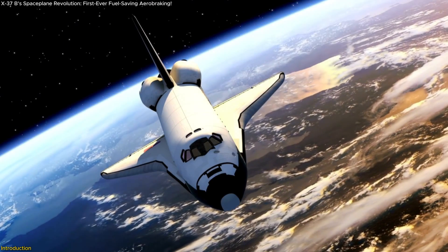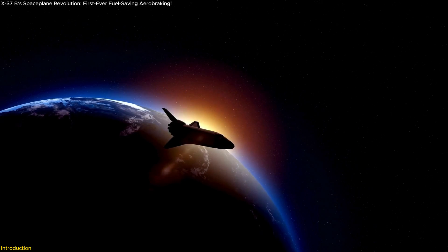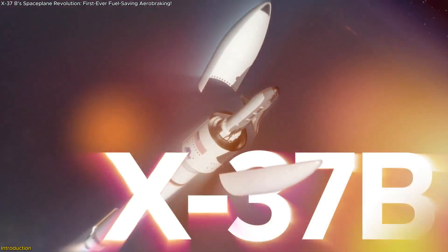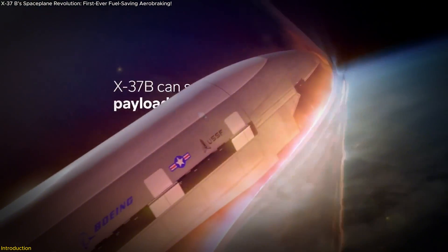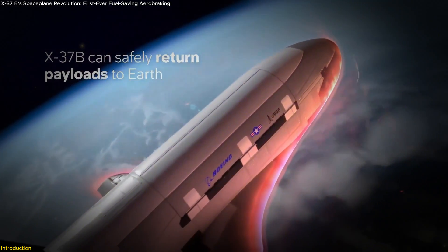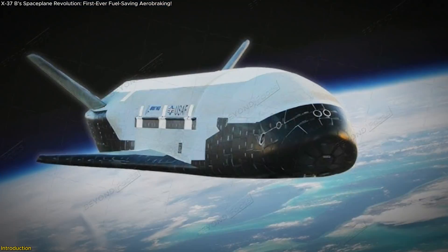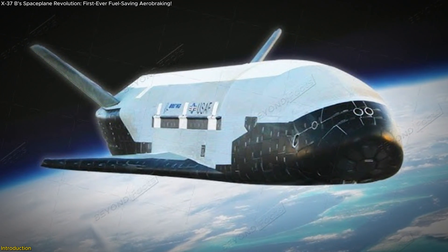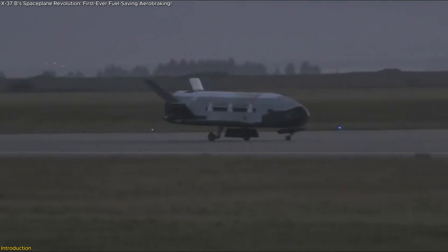What if a space plane could change its orbit using almost no fuel, making space missions longer, more efficient, and safer? That's exactly what the U.S. Space Force's X-37B is about to do. In its seventh mission, the X-37B will perform a groundbreaking maneuver called aerobraking, a technique that uses Earth's atmosphere to slow the spacecraft down and lower its orbit. This isn't just a technical achievement — it's a game-changer for how we think about space operations.